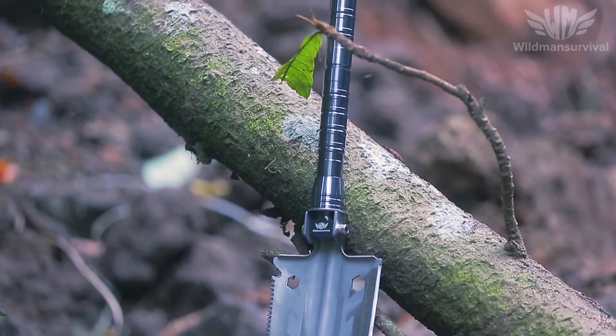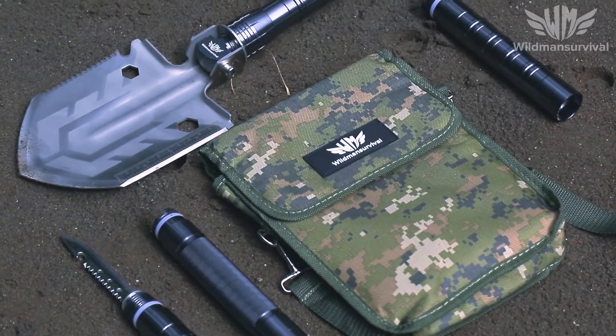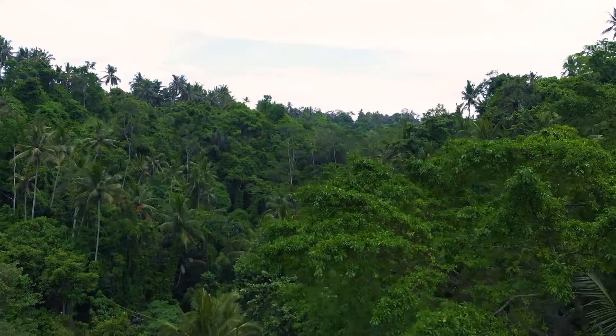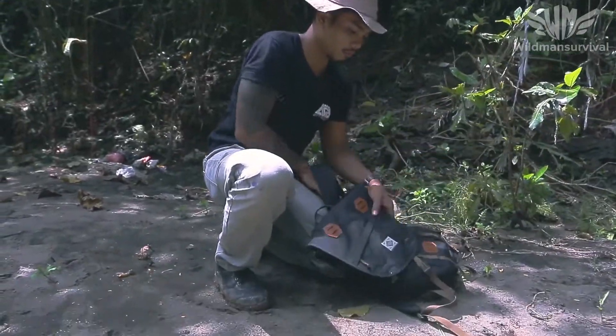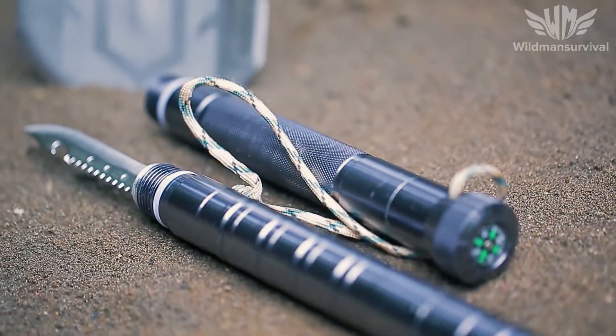Wildman Survival Shovel. A lightweight, compact, all-in-one solution for those who like to be prepared for any challenges, from daily situations to extreme adventure. It comes with a carrying case made from water-resistant material and four extension tubes, and it weighs just two pounds, two ounces.